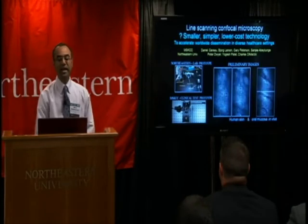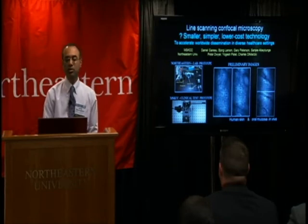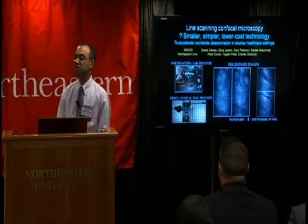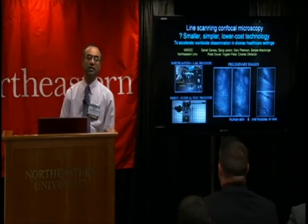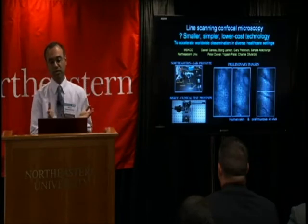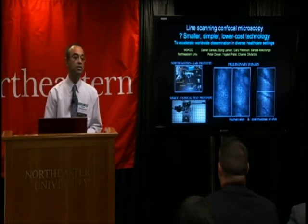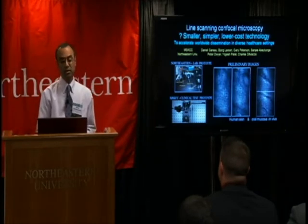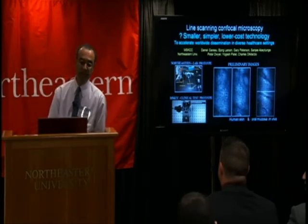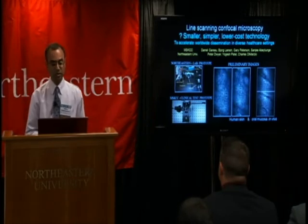We are also exploring line scanning as a possible approach towards smaller, simpler, lower cost technology, with the idea of accelerating dissemination around the world into diverse clinics and markets. This project began during my final years with Lucid as a transition to Northeastern, and has been a strong collaboration between Northeastern and Memorial Sloan Kettering. We have built a clinical prototype that is about to enter testing for skin cancers.